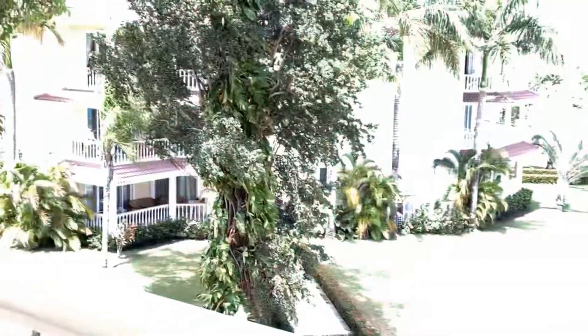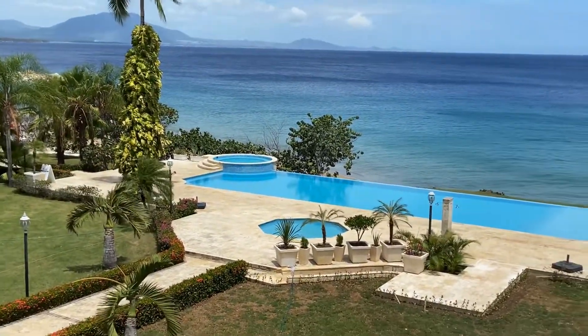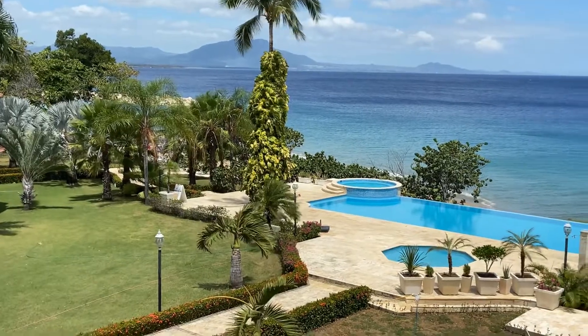I'll just walk you through and show you — you can see in the background the grounds. You've got the pool, which is nice with the two jacuzzi areas. You've got a beach out there and a swimming area.